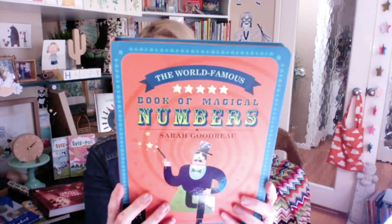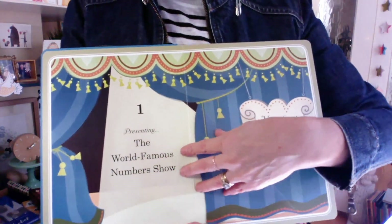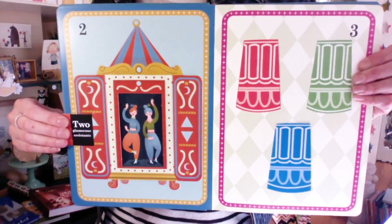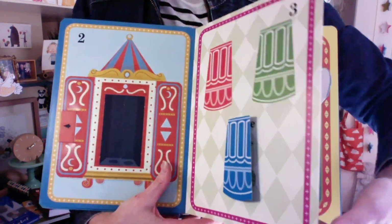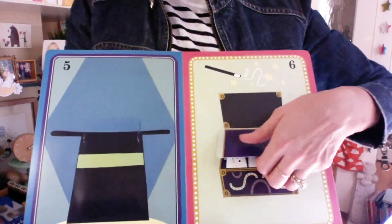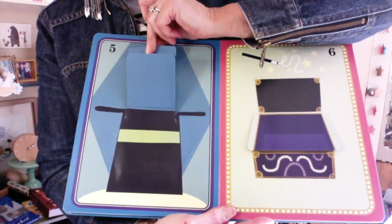World Famous Book of Magical Numbers — I love, love, love Sarah Goodrow's work. This is by the incomparable Big Picture Press — love their work. So this is obviously a numbers book. One — the world famous numbers show. And then it has these lovely pop-ups that kids can explore. Beautiful illustrations and gorgeous design. And these are lift-the-flap. Lovely blending of pop-up, lift-the-flap and sliding. Lovely thick card for little ones so that things don't get too damaged. This one must be a pull-up — and yes it is.